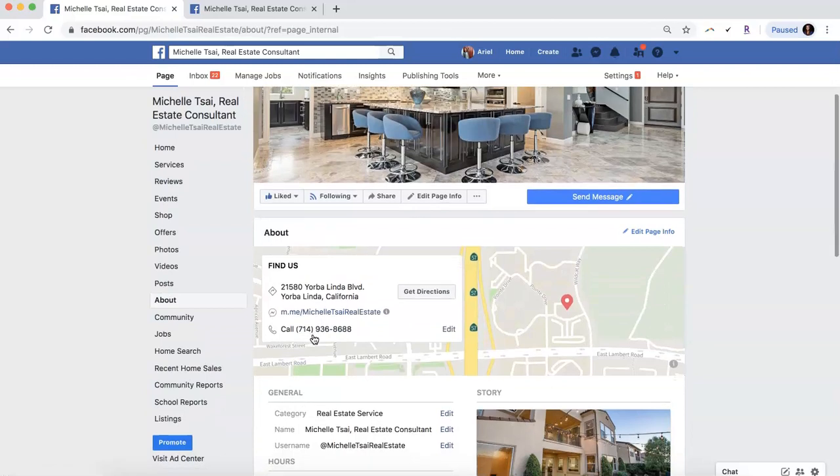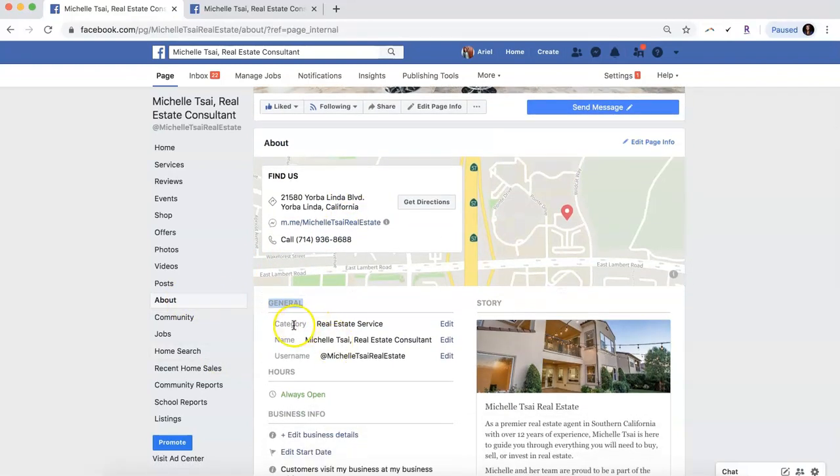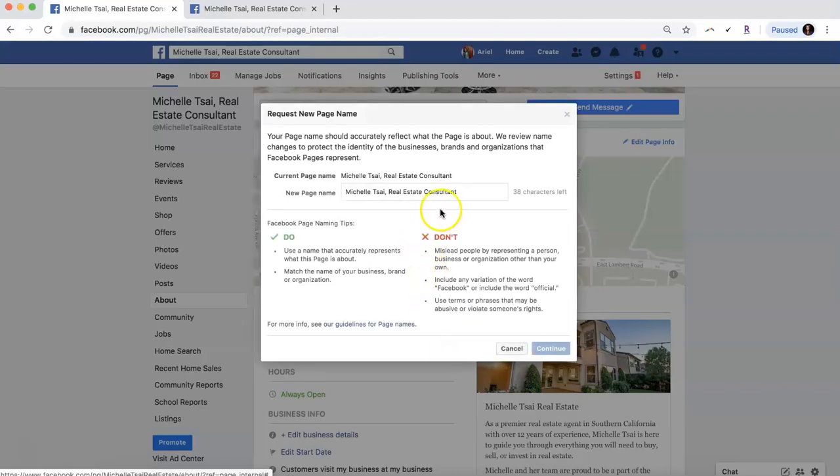Scroll down a little bit. This general option is now under About, and you're basically just going to click on where it says 'Name,' then click Edit, and you can type in your new business page name right there.